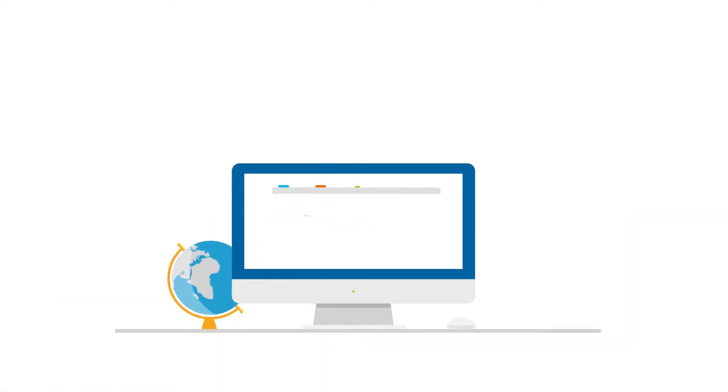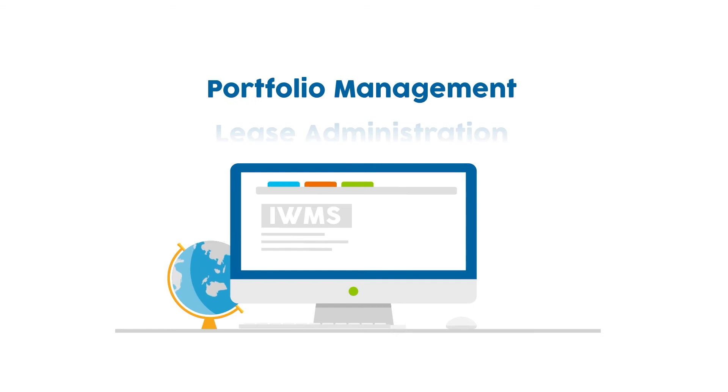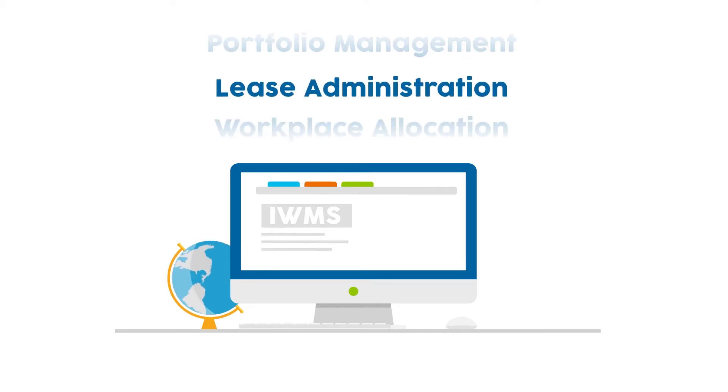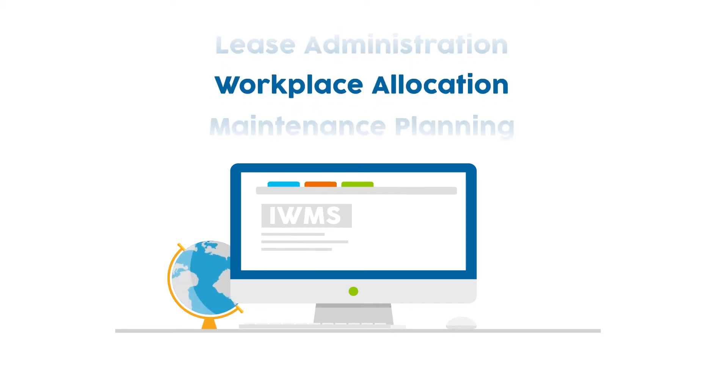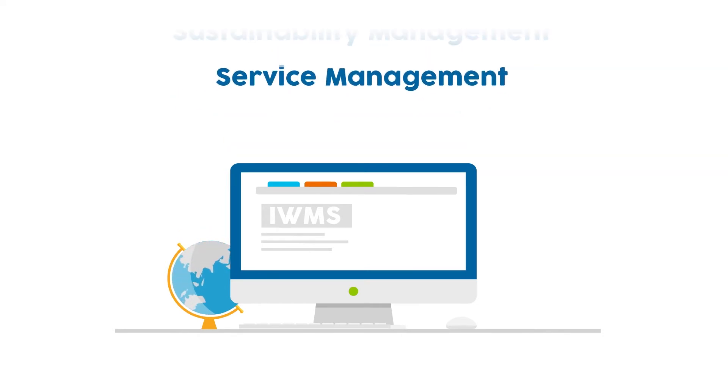This is where an integrated workplace management system comes in. An IWMS is a software solution that supports and connects facility and real estate management by integrating key processes in a single software solution.